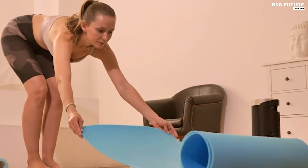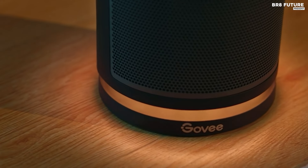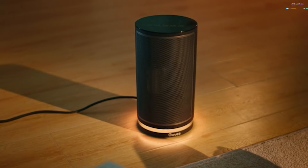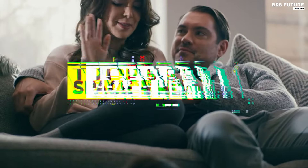Discover the ultimate solution to staying cozy during chilly seasons with our selection of the best space heaters. Whether you're looking for efficient heating in a small room or seeking to supplement your central heating system, our curated list ensures you find the perfect match. That's where our guide to the top 5 best space heaters you can buy for this year comes in.